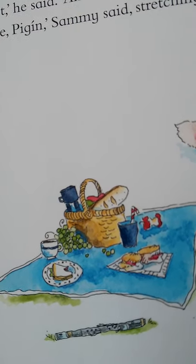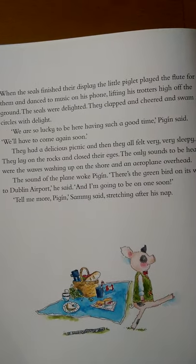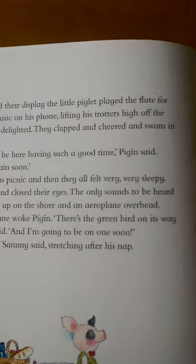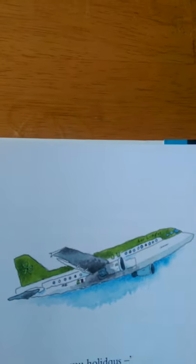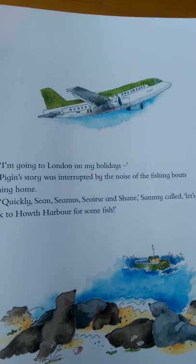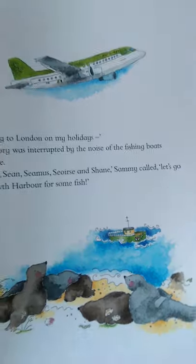We are so lucky to be here having a good time, Pigeen said. We'll have to come again soon. They had a delicious picnic and then they all felt very, very sleepy. They lay on the rocks and closed their eyes. The only sounds to be heard were the waves washing up on the shore and an airplane overhead. The sound of the plane woke Pigeen. There is the green bird on its way to Dublin Airport, he said, and I'm going to be on one soon. Tell me more, Pigeen, Sammy said, stretching after his nap. I'm going to London on my holidays. Pigeen's story was interrupted by the noise of the fishing boats coming home. Quickly, Sean, Seamus, Saoirse, Shane, Sammy called. Let's go back to Howth Harbour for some fish. Mmm, delicious fish.